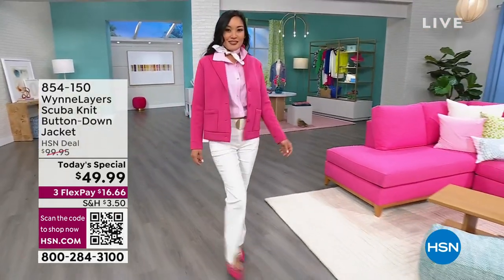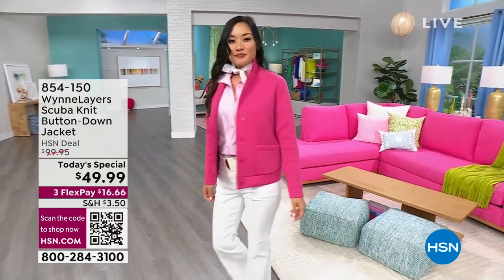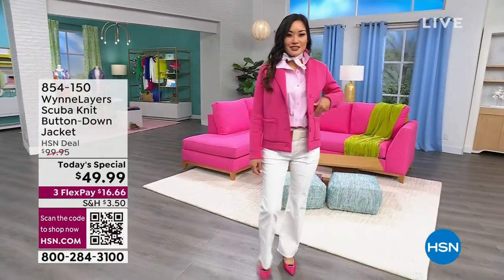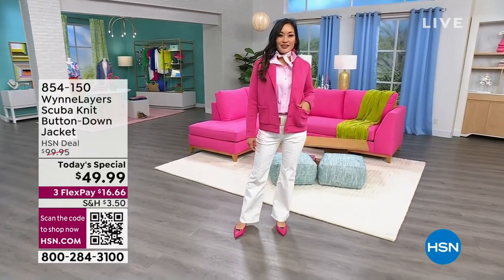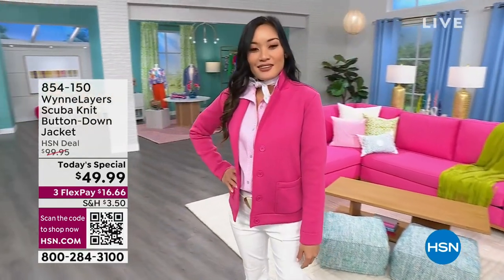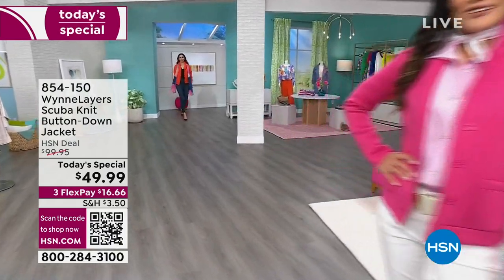That is making us all swoon. I'm loving this hot pink. It's that pop of color that just makes you smile, makes you happy. The jacket is so soft, so scrumptious, light enough to wear as your outerwear maybe in the warmer months, but also layerable to wear right now when you have those bigger, heavier sweaters, turtlenecks, other jackets in your wardrobe.